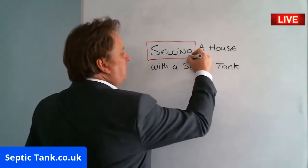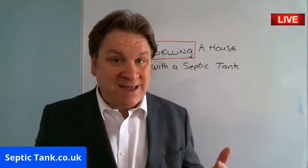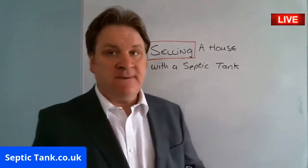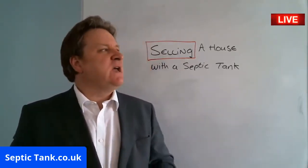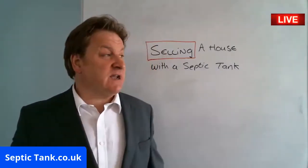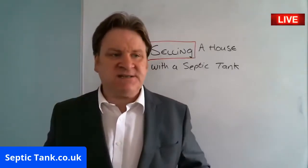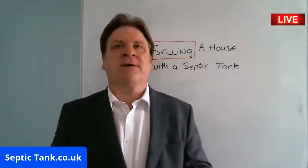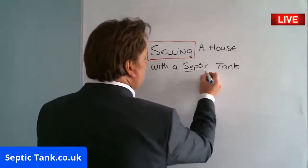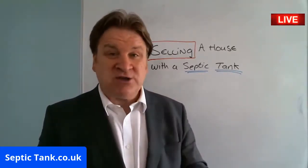Yesterday I did a live broadcast for people buying houses with septic tanks — this is the flip side of that. Let's say you've got a house with a septic tank on the market, someone makes an offer and you accept it. What will happen is a process goes through the solicitor, who'll send your solicitor a load of paperwork, and a section of it will be about your septic tank.